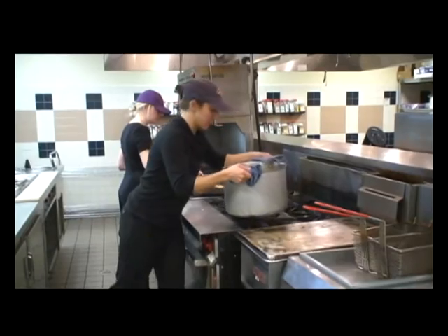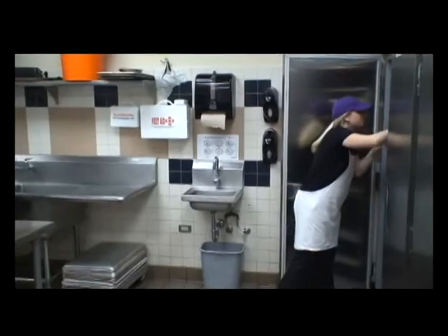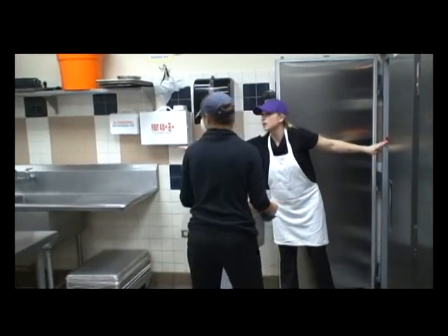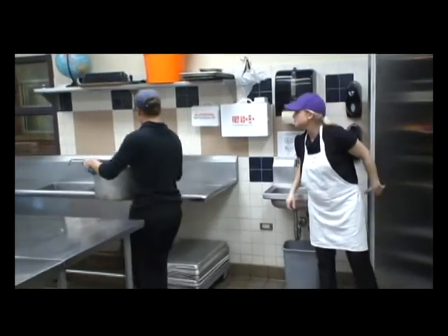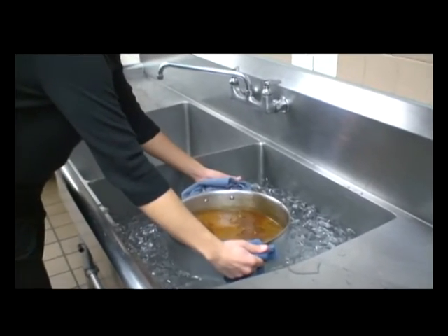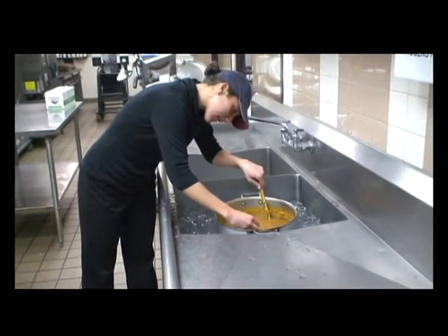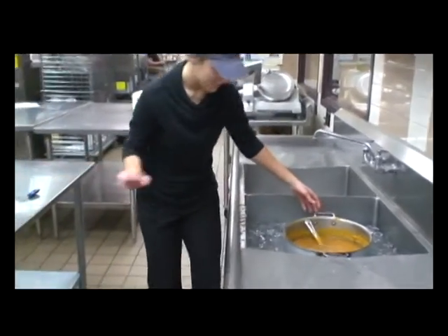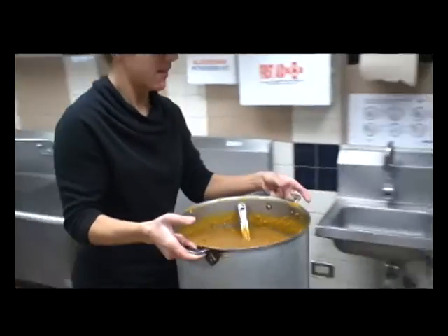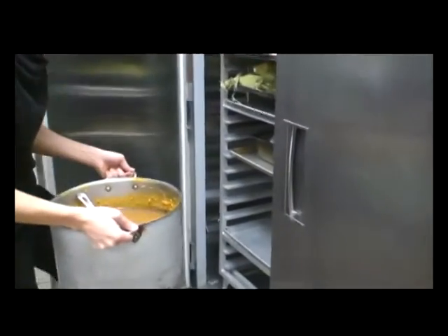Putting too hot of foods into a cold holding unit to cool is another common mistake, which often results in food temperatures rising above 41 degrees Fahrenheit. While refrigeration units are very useful tools, care must be taken to ensure that foods are as cold as possible before placing them in a refrigeration unit. Take the time to watch the rapid cooling video to find appropriate methods of cooling without risking the safety of cold refrigerated foods. Make sure your foods are as close to or below 41 degrees Fahrenheit before placing them into the cooler.